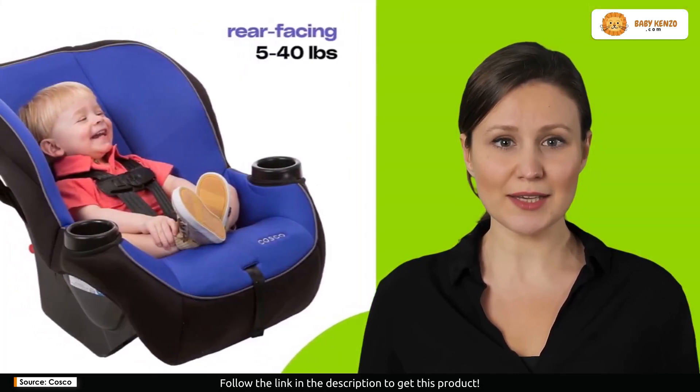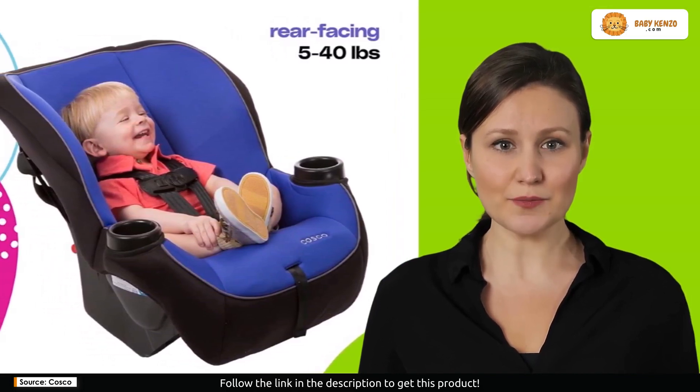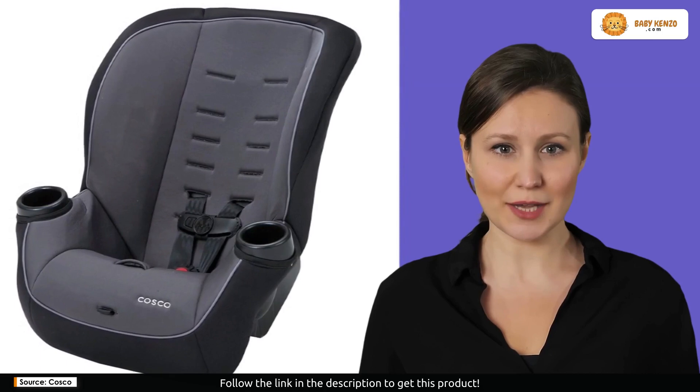Convenience meets cleanliness with a machine-washable and dryer-safe car seat pad. Say goodbye to the struggles of keeping things tidy. It's the little details like these that make parenting a breeze.